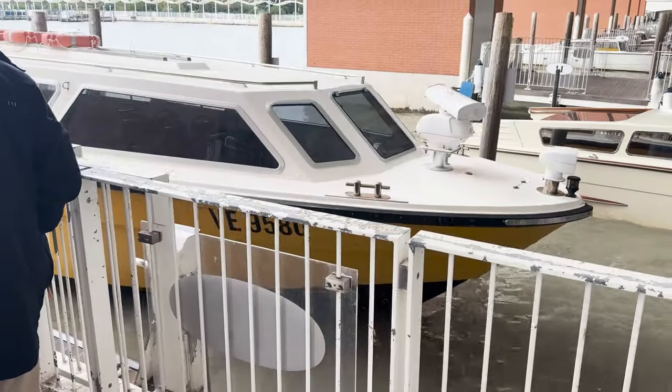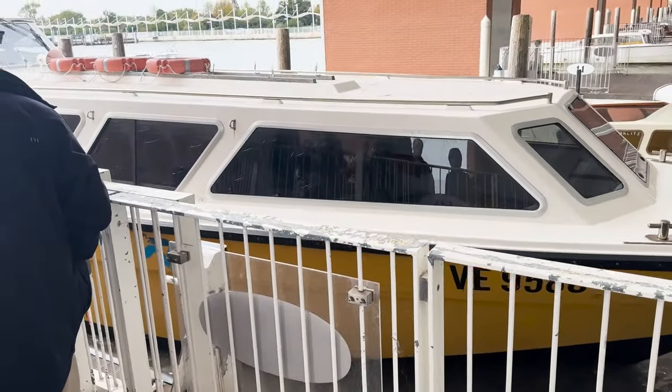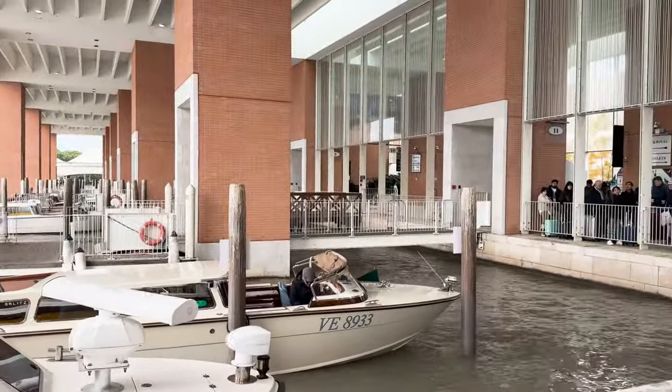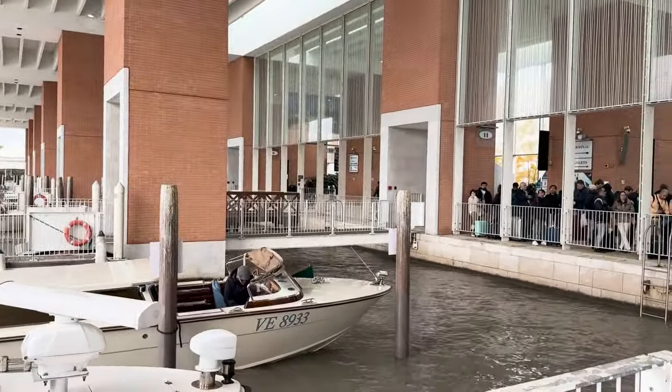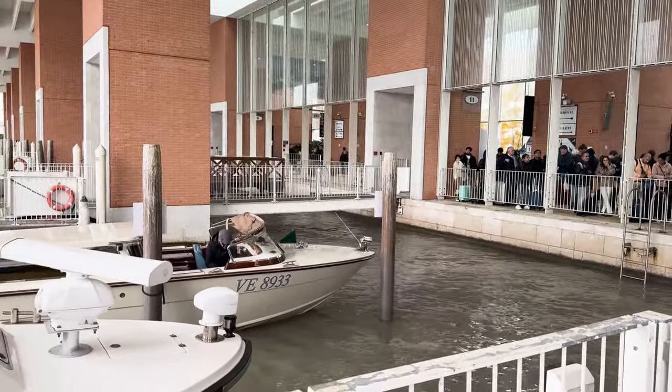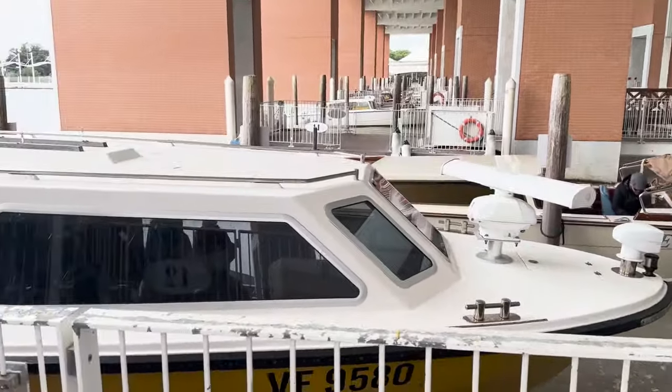Now let's talk about the logistics of getting from the airport to Venice. Upon arrival you'll find several transportation options available, including private boats and taxis. However, for a budget-friendly choice with a touch of Venetian charm, we opted for the water taxi.